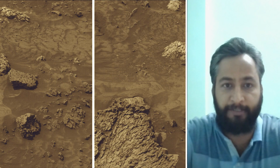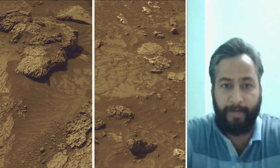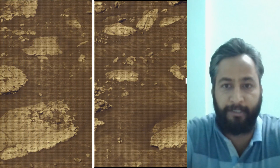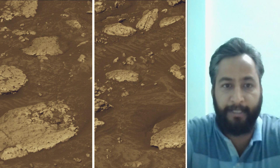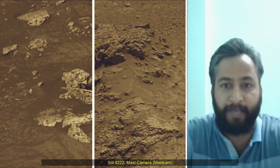Image credits: NASA, JPL, Caltech, MSSS. Curiosity Mars rover was built by NASA's Jet Propulsion Laboratory, which is managed by Caltech in Pasadena, California. JPL leads the mission on behalf of NASA's Science Mission Directorate in Washington. Malin Space Science Systems in San Diego built and operates MAST CAM.